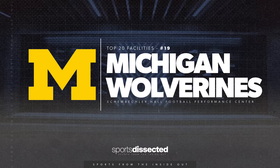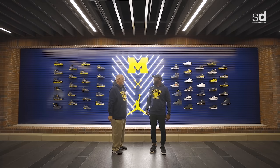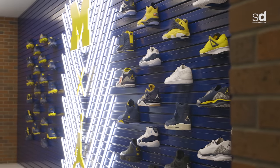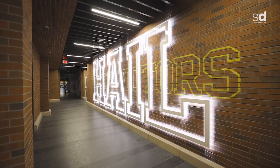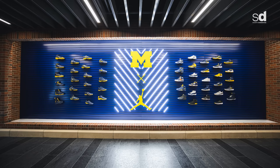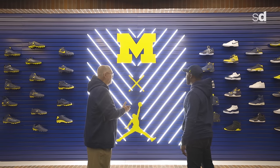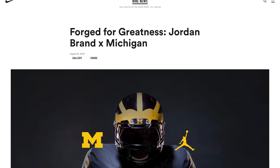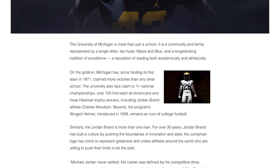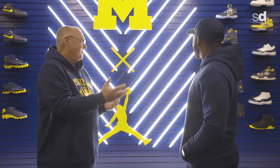Welcome to the Michigan football facility at Schembechler Hall. This was just remodeled this year. We're in what we call the tunnel experience, where we set up our recruiting photo display and a lot of our different shoes that the kids have had an opportunity to wear. In 2016 we became the first football school to incorporate the Jordan brand as part of our new Nike contract that year, which opened up a whole new world of cleats.